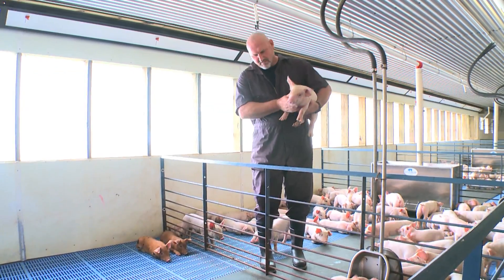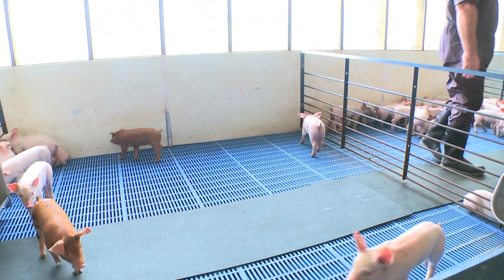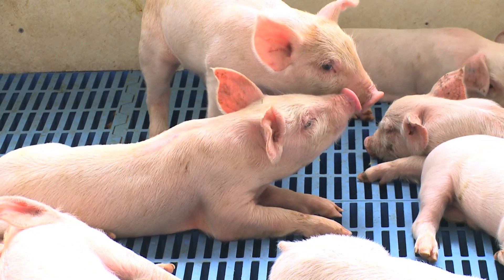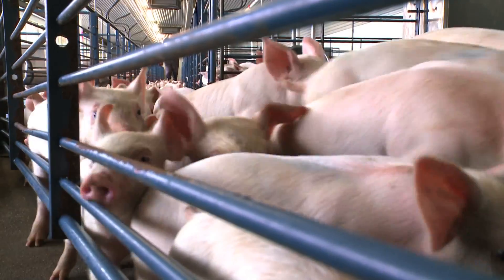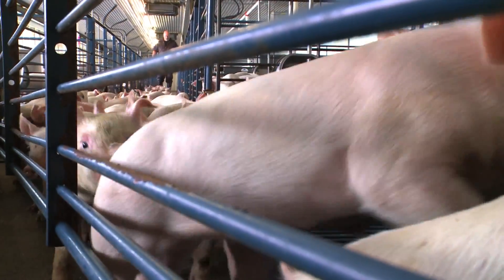If a pig needs special attention, he's pulled out and put into a special care pen where he gets the individual attention that he or she needs. Another myth about pig production is that pigs are kept in dark, crowded, unsanitary conditions.